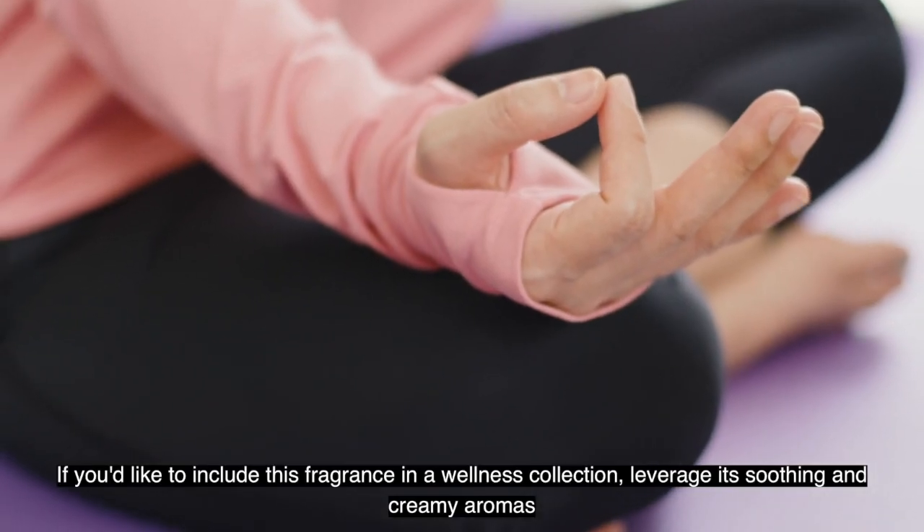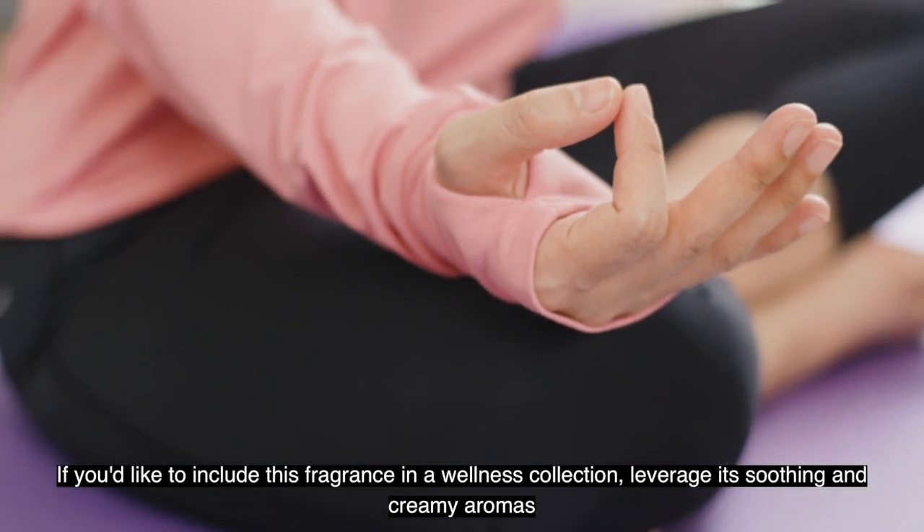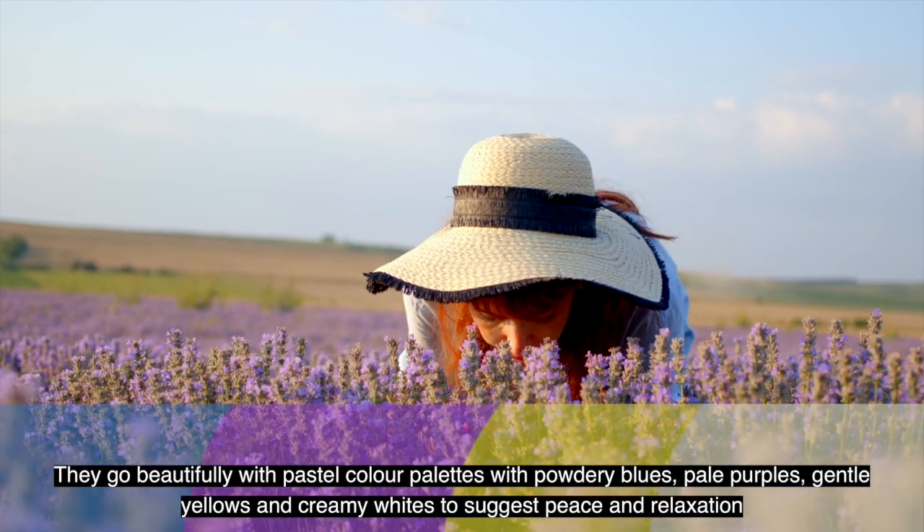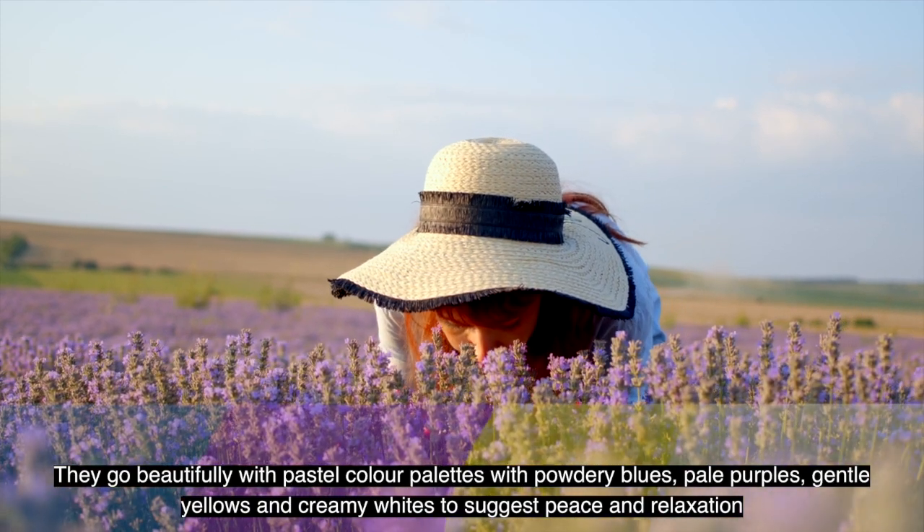If you'd like to include this fragrance in a wellness collection, leverage its soothing and creamy aromas. They go beautifully with pastel colour palettes with powdery blues, pale purples, gentle yellows and creamy whites to suggest peace and relaxation.